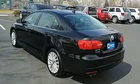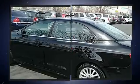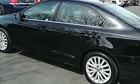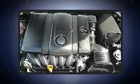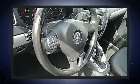Volkswagen ensures the safety and security of its passengers with equipment such as dual front impact airbags, front side impact airbags, traction control, a panic alarm, and four-wheel disc brakes with ABS. Various mechanical systems are monitored by electronic stability control, keeping you on your intended path.